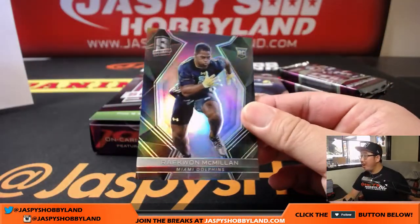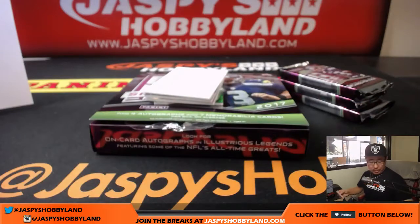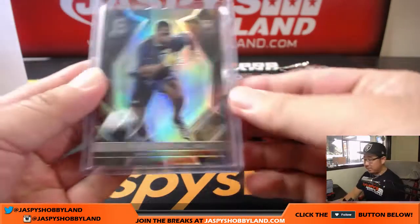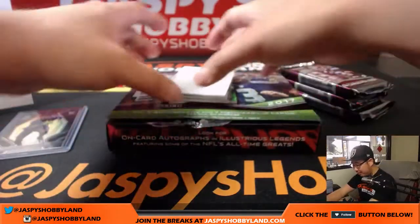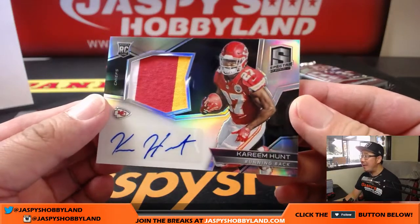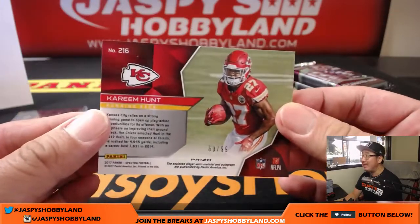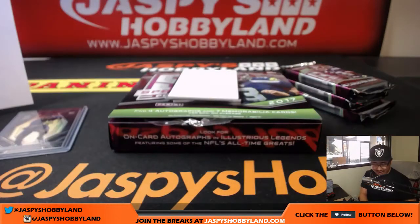We've got Raekwon McMillan, 14 out of 99. I'm pretty sure he's part of the Wu-Tang Clan. Number two is at four spots left — Paul Tee, thank you very much Paul. Get it going folks — we can do the second half pretty much right away. Next one: live Kareem Hunt, three-color patch and autograph. Nice one for the X-Line and the Kansas City Chiefs. 60 out of 99 on that one, Josh.